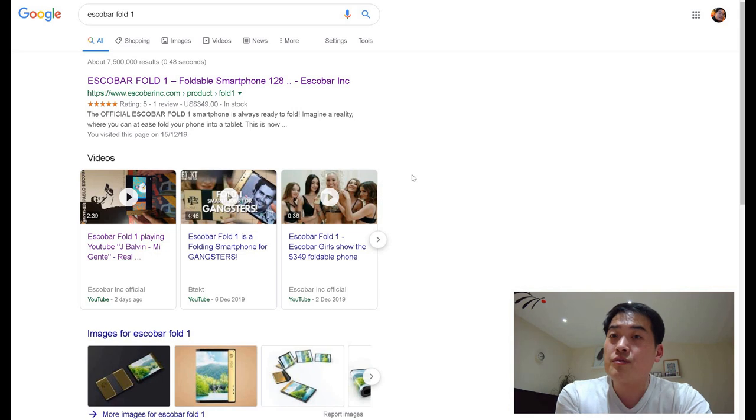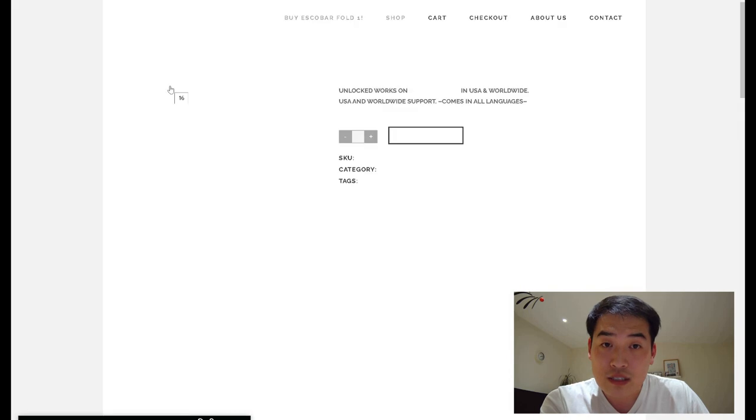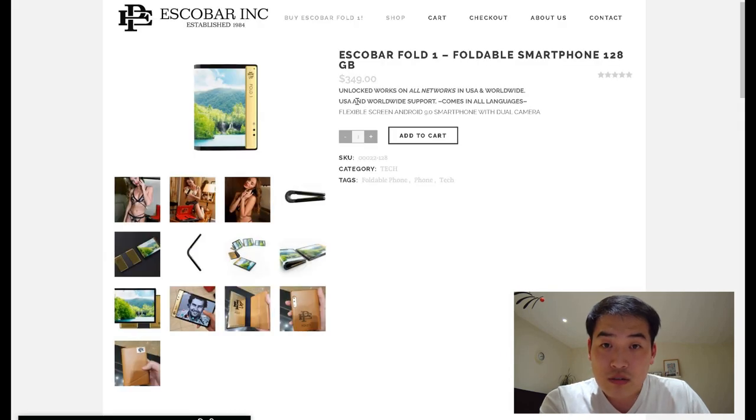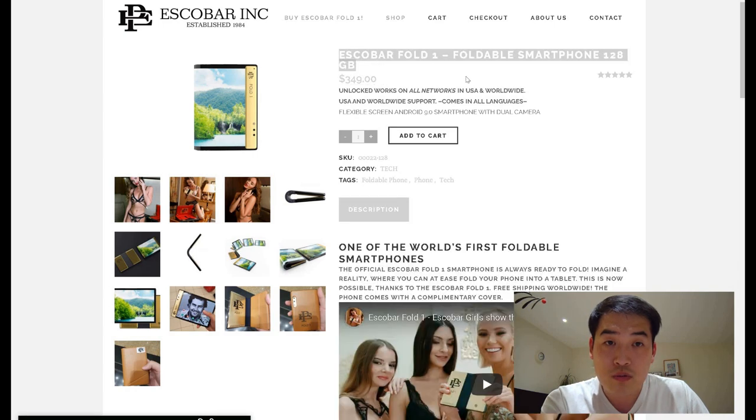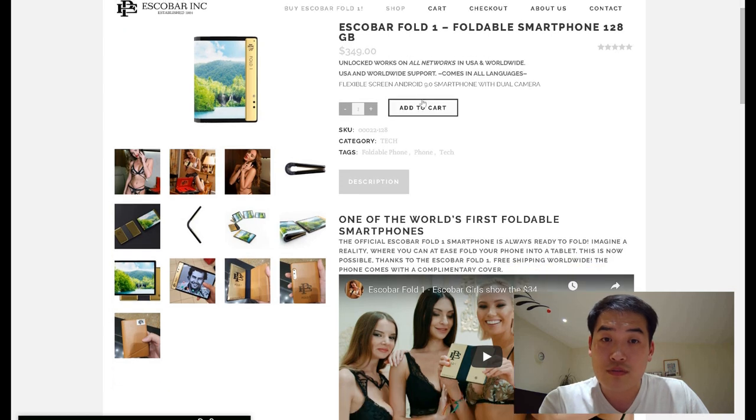If you type in 'Escobar Fold One' on Google, it's the first result that pops up, and it has one review — five stars. Anyway, let's go into the actual website. It says it's available worldwide. So it's $349 US dollars — not that expensive. The Escobar Fold One, 128 gigabyte, unlocked, works on all networks in USA and worldwide.